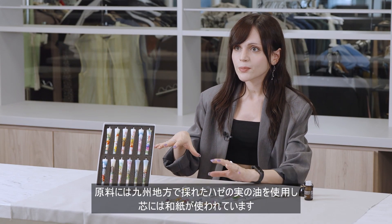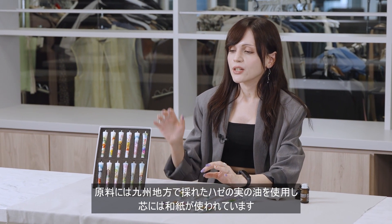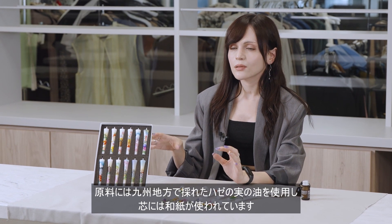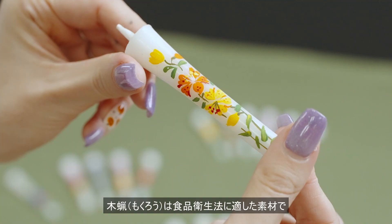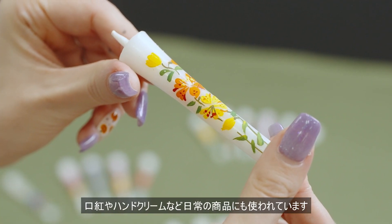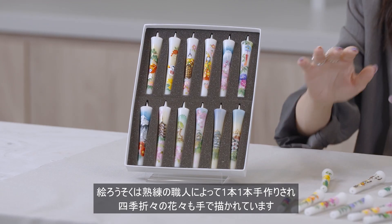The raw material used for this product is oil from the nuts of the haze tree, harvested in the Kyushu region, and Japanese paper washi is used for the wick. Wood wax is a material that adheres to food sanitation law and is also used in everyday products such as lipsticks and hand creams.